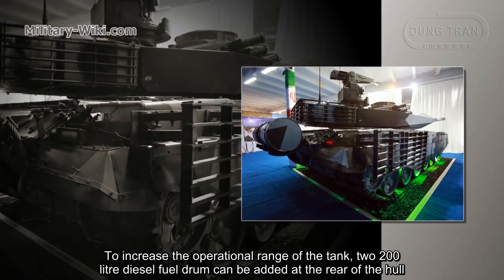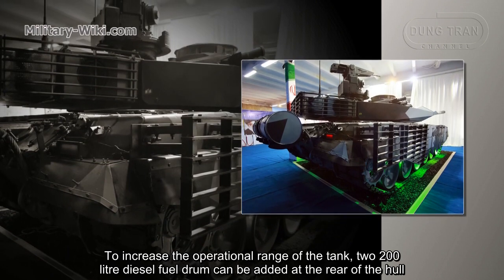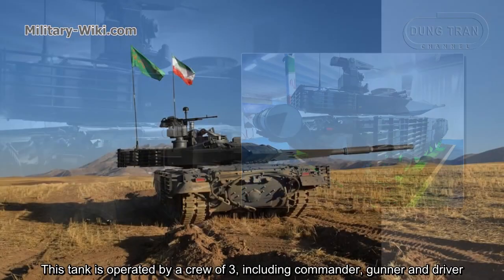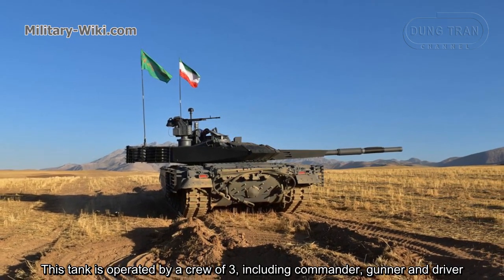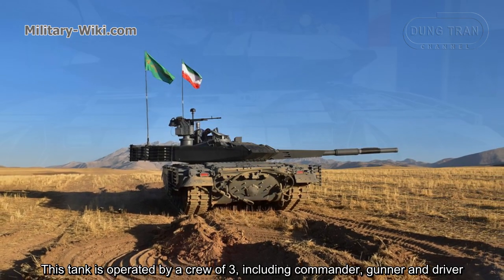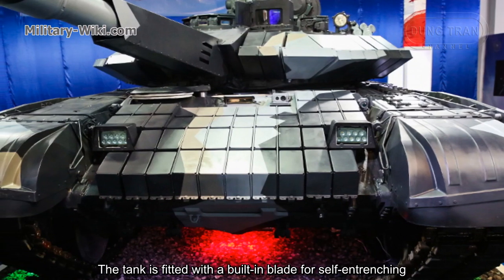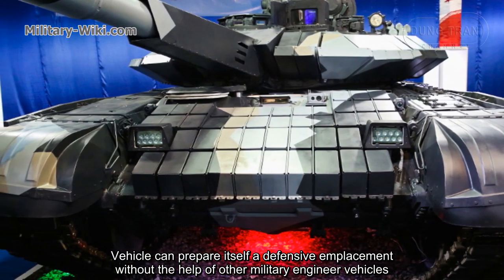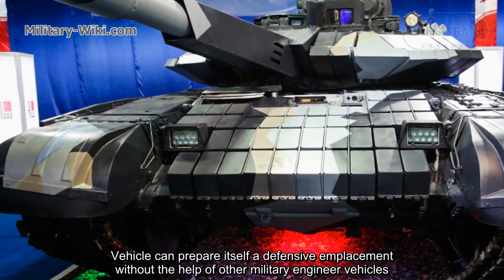To increase the operational range of the tank, two 200-liter diesel fuel drums can be added at the rear of the hull. The tank is operated by a crew of three, including commander, gunner, and driver. The tank is also fitted with a built-in dozer blade, and the vehicle can prepare itself a defensive emplacement without the help of other military engineer vehicles.